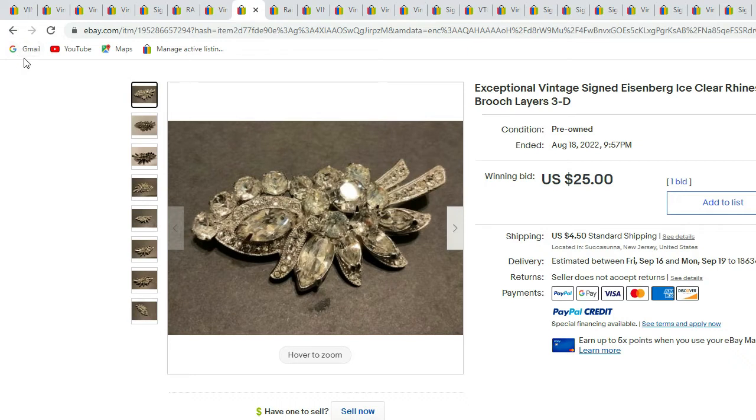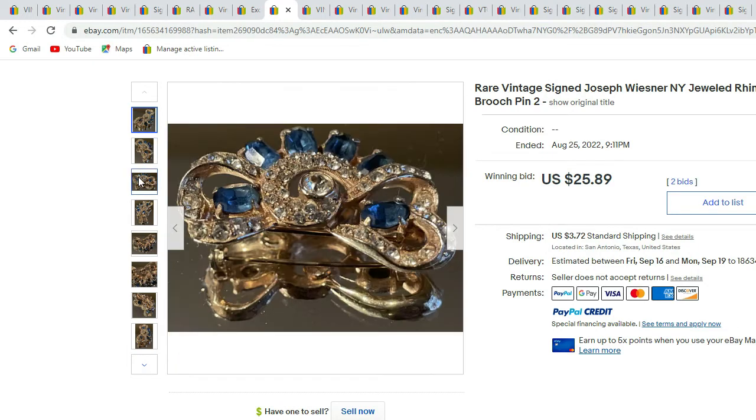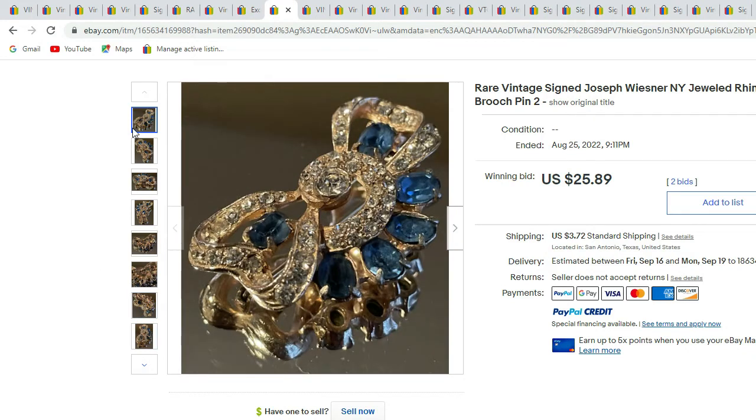These are all auctions that I am showing — this one only had one bid. This is a Joseph Wisner New York brooch with beautiful blue and clear rhinestones in gold-tone metal. There is the signature, Joseph Wisner New York — a nice up-close picture. See again the way it's constructed on the back. This piece sold for $25.89 and had two bids.